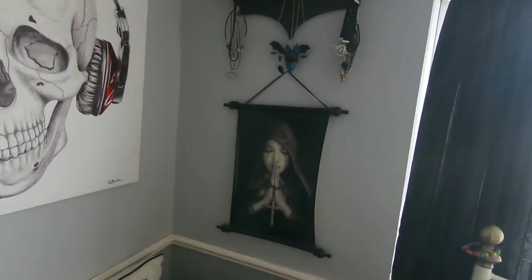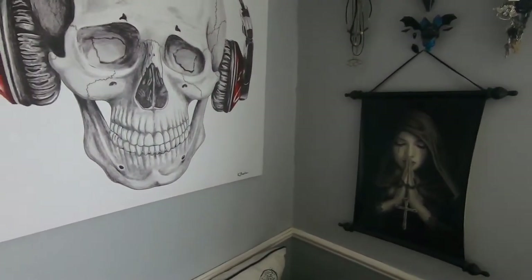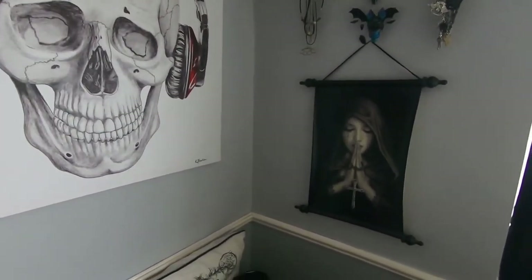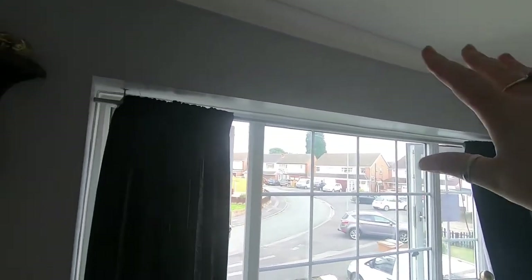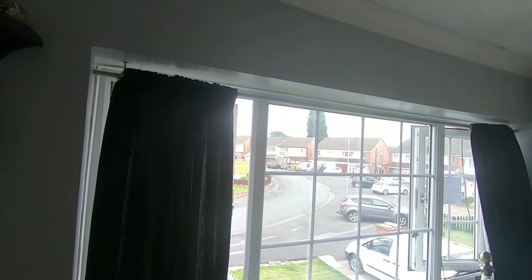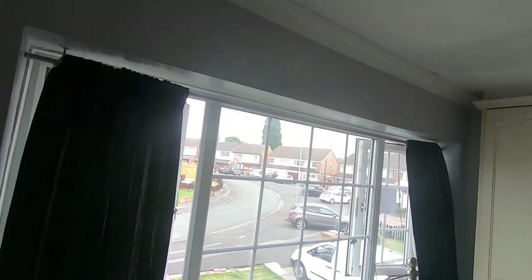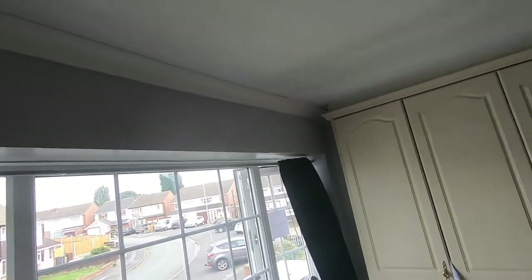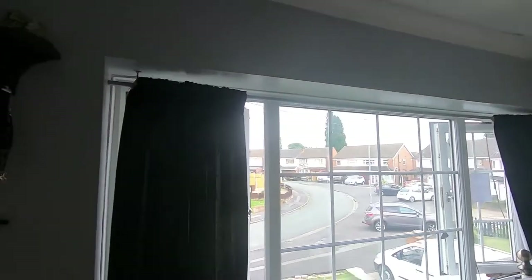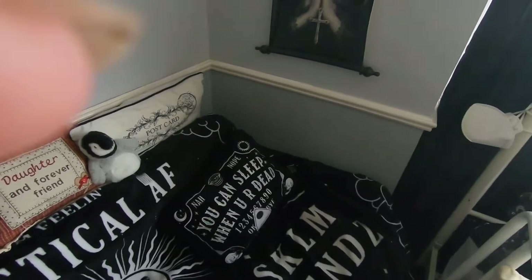I don't have a lot of stuff on my wall because my husband doesn't like too much on the wall - he's already whinging there's too much. I would love to put some gothic prints above the bed but we're not going to be staying in this house, so I might not bother. If I do, I would probably put some gothic prints above there.